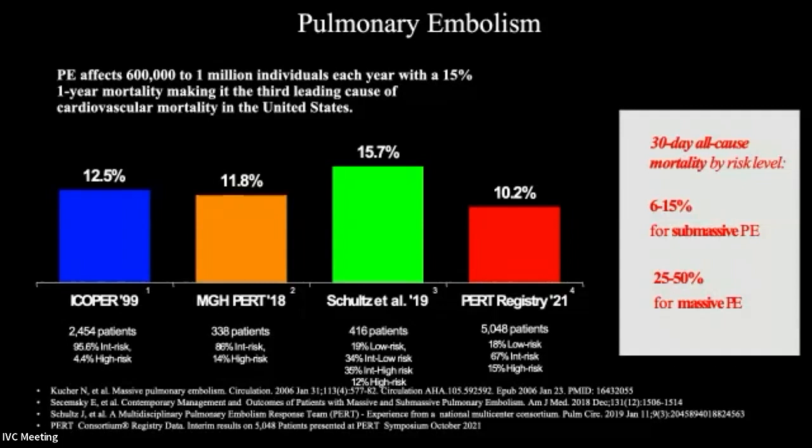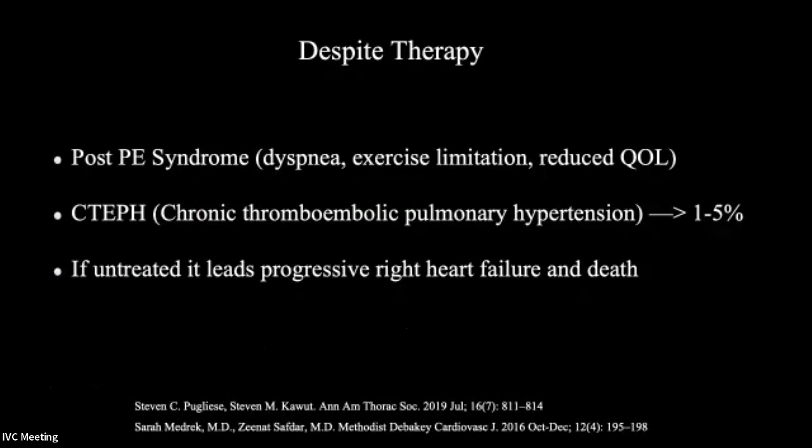This is some of the basic stuff we all know. There are about 600,000 to about a million people each year showing up to hospitals with pulmonary embolism. The one-year mortality makes it really the third leading cause of cardiovascular death in the United States. The 30-day all-cause mortality by risk level is about 6% to 15% for submassive PE, and 25% to 50% for massive PE. Despite optimal therapy, a lot of these patients still develop post-PE syndrome.